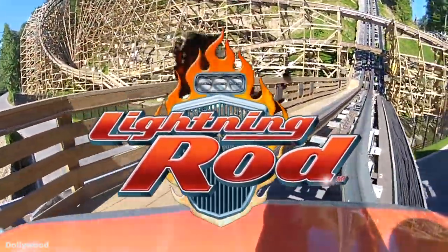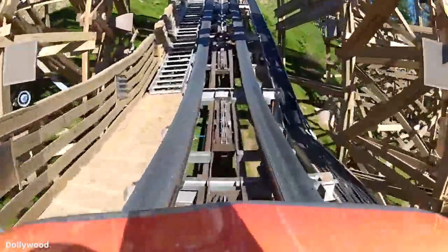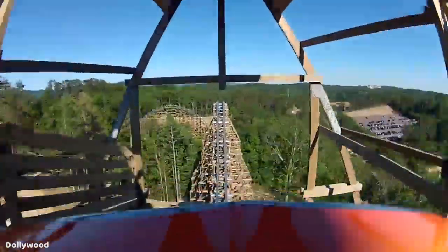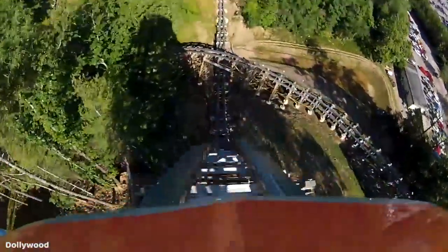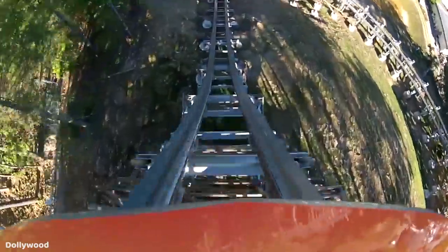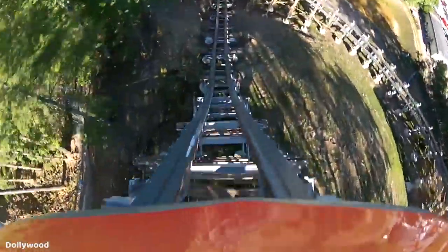On to the actual ride itself. I actually really enjoyed the launch on Lightning Rod — it really has a nice kick to it, offering some nice positives as you are being pushed up that huge 200-foot-tall lift onto the mountain. You'll notice that the LSMs don't go all the way up the lift, so a little over two-thirds of the way up, you'll just carry the speed from the launch to get you over that hump. After dipping down roughly 40 feet or so, you then rise back up and descend into one of the world's largest drops on a wooden coaster — a 165-foot drop at a 73-degree angle. I have to be completely honest, I wasn't all that impressed with this drop on any of my rides. I didn't really get any airtime on it, maybe a bit of floater.